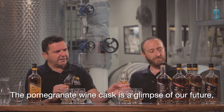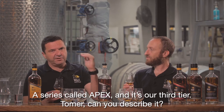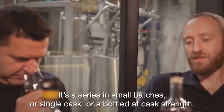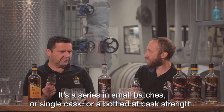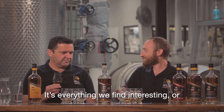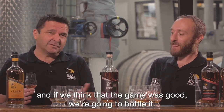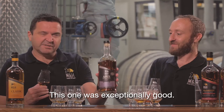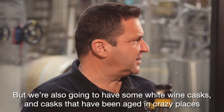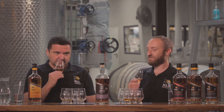The pomegranate wine cask is a glimpse of our future, our playground — of Tomer's crazy mind. A series called Apex, which is the third tier. It will feature small batches or single casks, all bottled at cask strength. It's everything we find interesting or crazy. The good thing about being a craft distiller is we can play, and if we think the experiment was good, we're going to bottle it. We're also going to have some white wine casks and casks aged in interesting places and different atmospheres. This is the Apex.